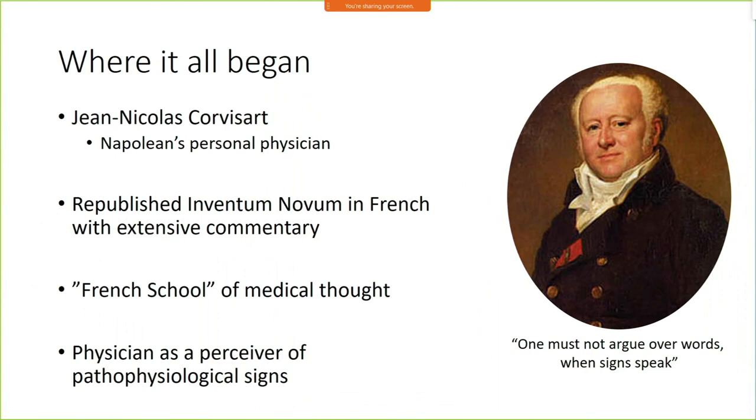It wasn't until Jean-Nicolas Corvisart, a French physician who was actually Napoleon's personal physician, came upon a copy of Leopold's paper and began incorporating this into the way he examined and assessed patients. He did this for about 30 years, passing it along to his disciples and students. About 30 years later, he actually published his findings — he republished Inventum Novum with extensive commentary, translated from Latin into French. This was a significant part of the French school of medical thought, where medicine was really beginning to change in the hospitals throughout Paris.